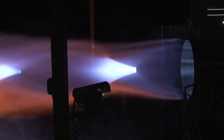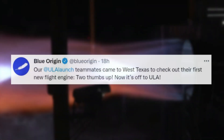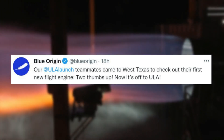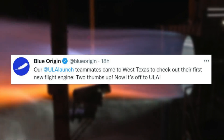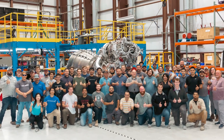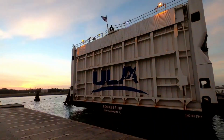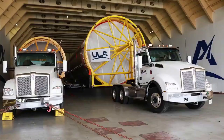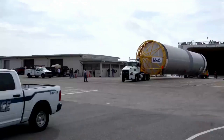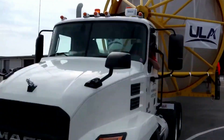Yesterday we got an exciting update when Blue Origin tweeted saying: "Our ULA launch teammates came to West Texas to check out their first new flight engine. Two thumbs up. Now it's off to ULA." This included an image of the entire team in front of the finished engine ready to go. In addition, Tori Bruno, the CEO of United Launch Alliance, retweeted it commenting "A Beautiful Site." This update officially confirms that the engine is ready and just needs to be shipped over to ULA.